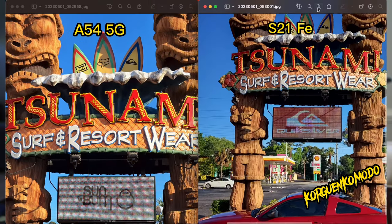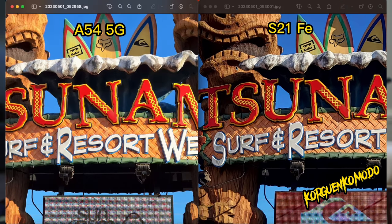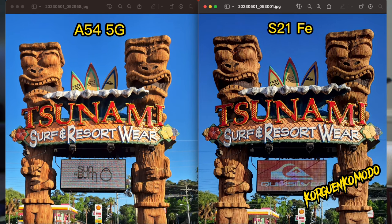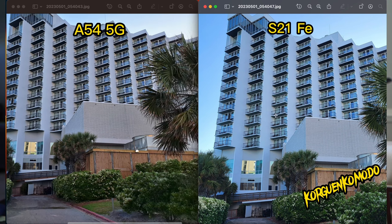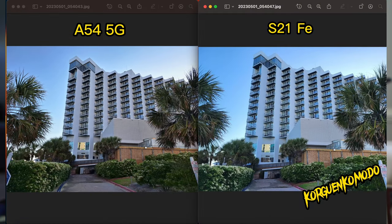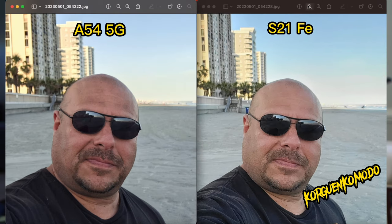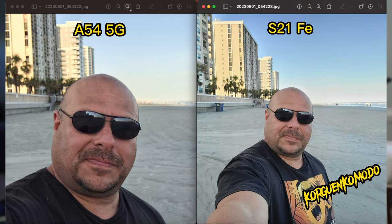Looking at pictures side by side, they look pretty similar, but if you pay close attention, the S21 FE offers a little more detail. I also noticed the S21 FE produces better pictures in low light with better shadows — the image looks a bit brighter.